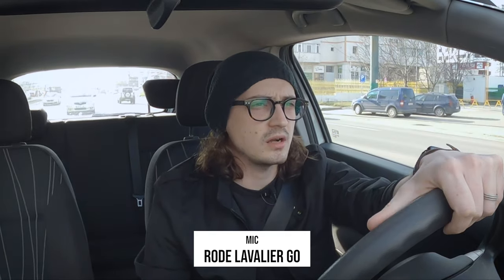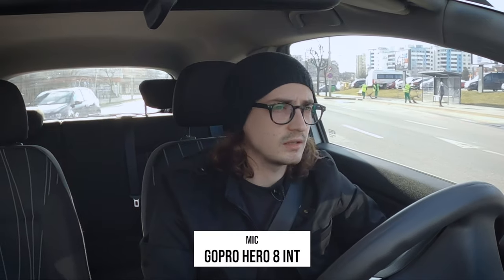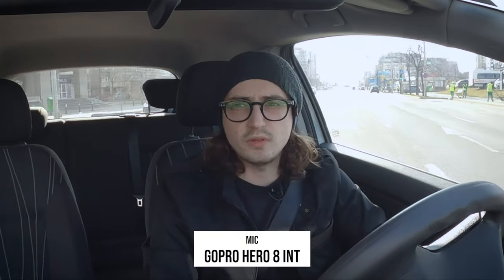So now we're in traffic. You can hear the engine, you can hear other cars, but not as much as if it was the internal microphone. And to test out the difference between the Rode Lavalier Go — whatever it's called — let's do a comparison with the internal microphone of the GoPro now. So that's what it sounds like — the internal microphone of the GoPro. Pretty bad, isn't it?